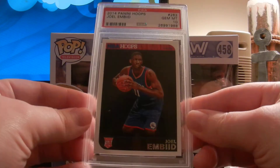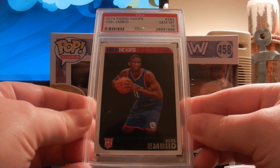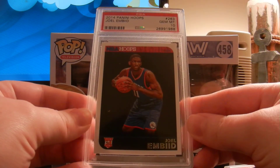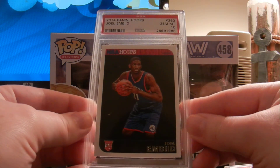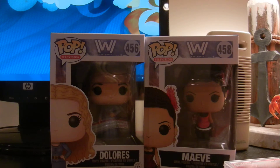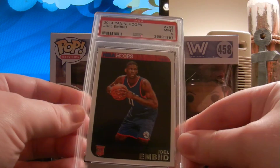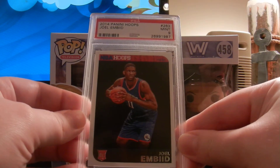Then I picked this up for the Sixers PC — bought it off COMC. The 2014 Panini Hoops Joel Embiid, The Process, came back a Gem Mint 10. I also submitted another card I got off COMC, and that came back a Mint 9.